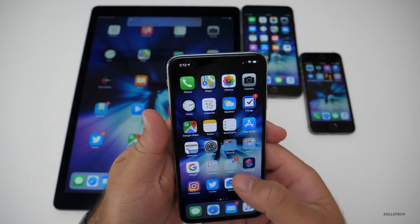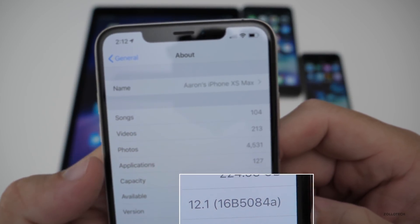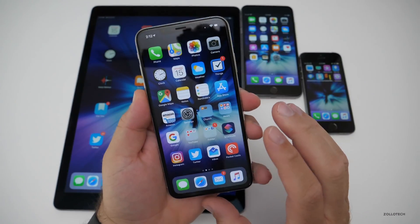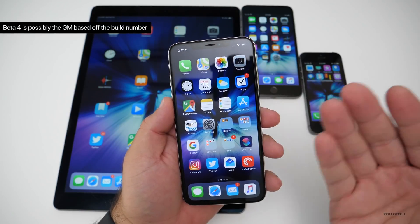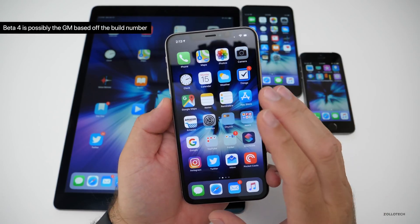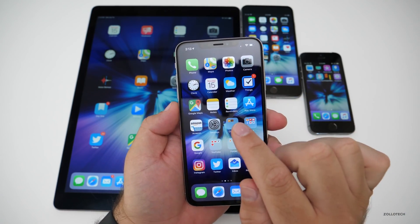Let's take a look at the build number. You can see the build is 16B5084A. Now this 'A' signifies that maybe this is the last version before the final version, or the gold master — depending on what you want to call it. But this particular version does not add any new features, but it seems to fix a lot of issues.